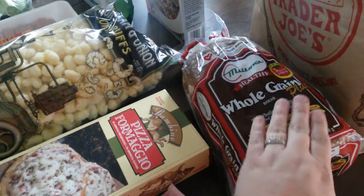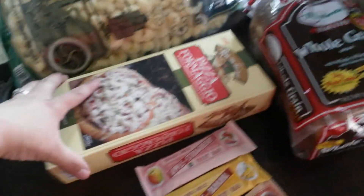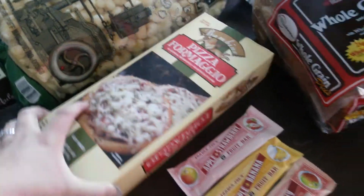I'm trying to eat better. I'll start right here. I got the whole grain bread. I got some of these pizzas for the kids — hopefully they'll like those.